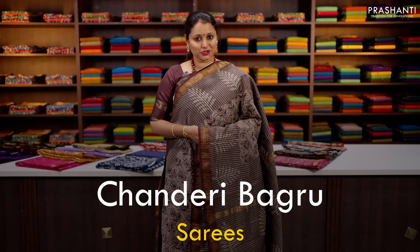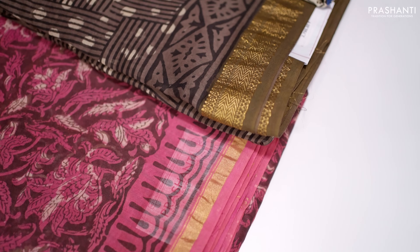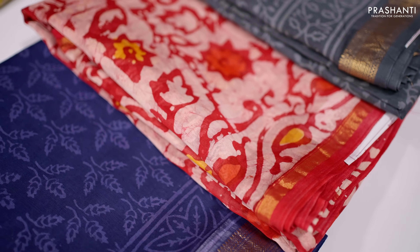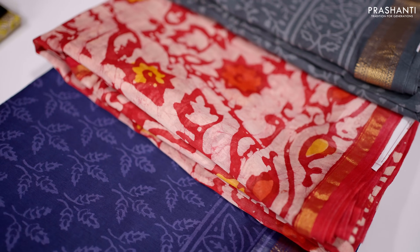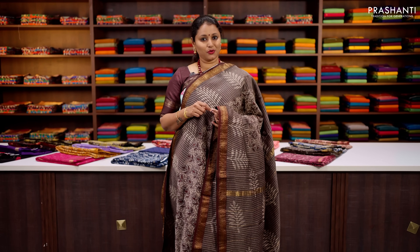All the sarees that I am going to show you today are pure Chanderis with simple ribbon zari borders. We also have Chanderis with Maheshwari borders. We've got some beautiful and different styles of prints this time — we have dabus, we have tayandais, we have batiks, we have shiboris.